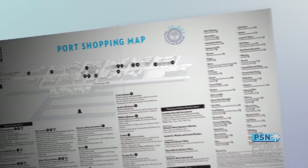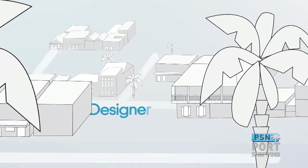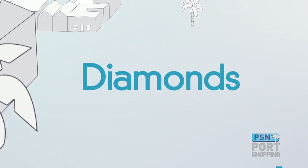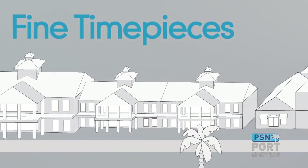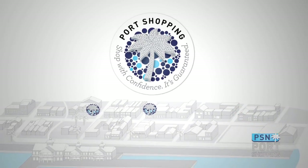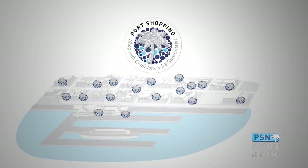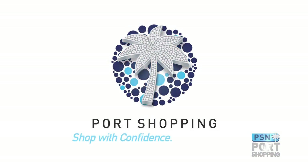No matter what you're looking for — gemstones, designer jewelry, diamonds, fine timepieces, or souvenirs of your cruise vacation — your port shopping map shows you where all the recommended and guaranteed stores are in every port. Delivered to your stateroom inside a cruise compass, your port shopping map shows you where to shop with confidence. It's guaranteed.